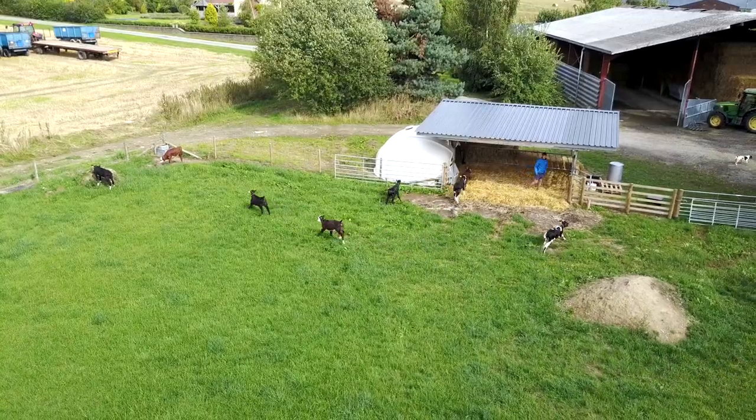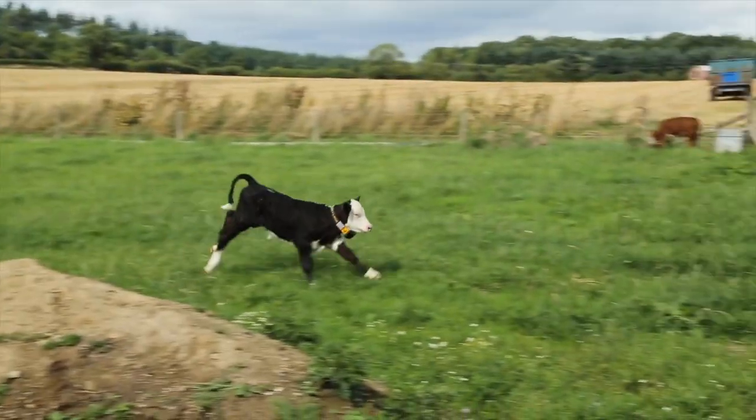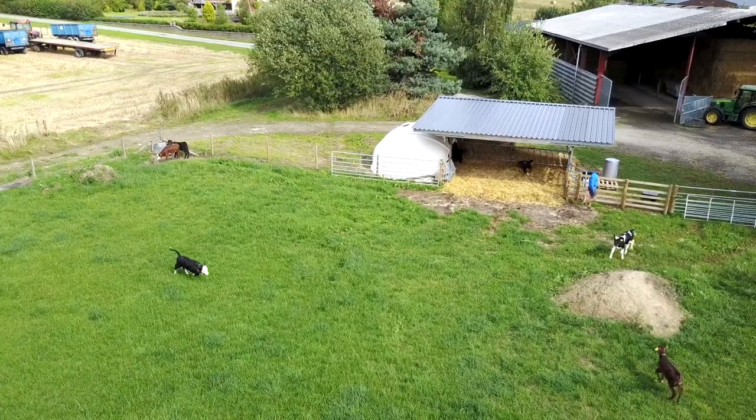Young calves should always have shelter from sun and rain. In the winter they should be housed full time.